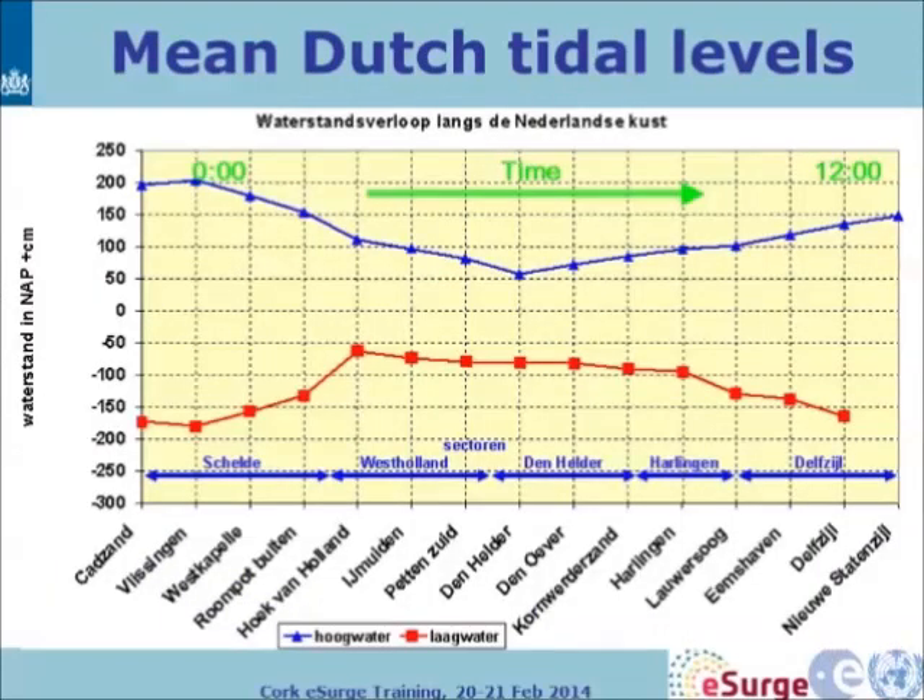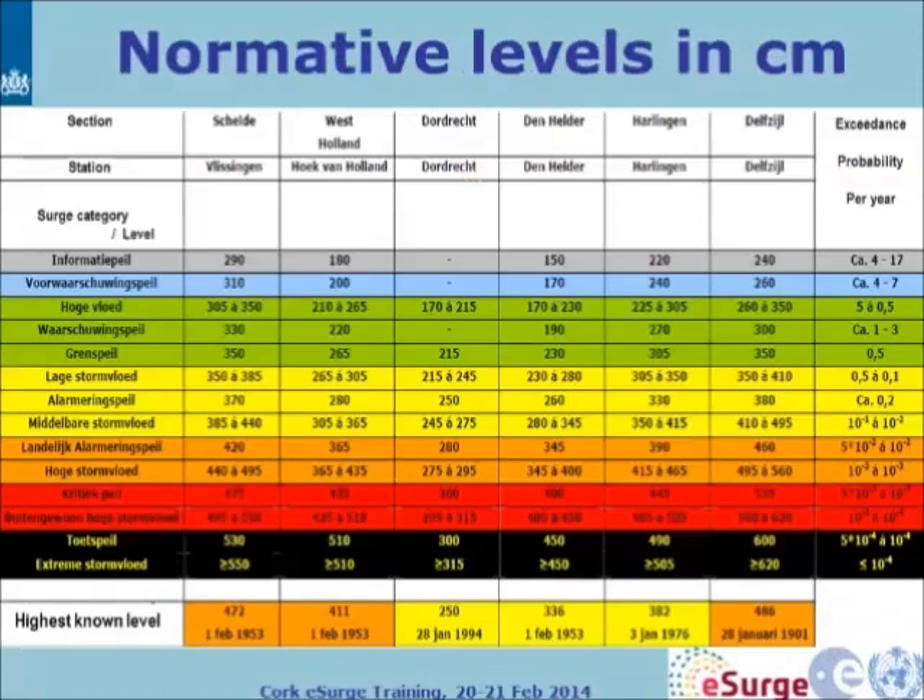This plot again goes from south to north, showing different sections and maximum and minimum times — so the time is also going in this direction for the surge. We have normative water levels: warning levels, alarm levels, and critical levels, denoted by the colour scale. The repeat times are different for all these warning levels, and the categories are the same as in the previous talk.